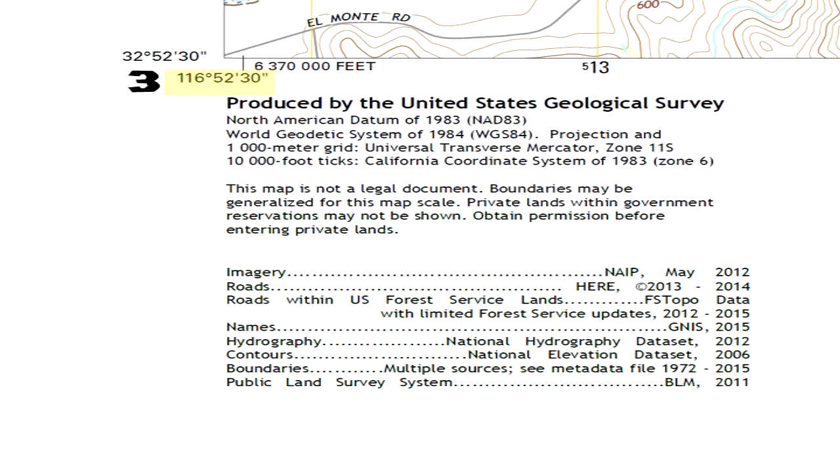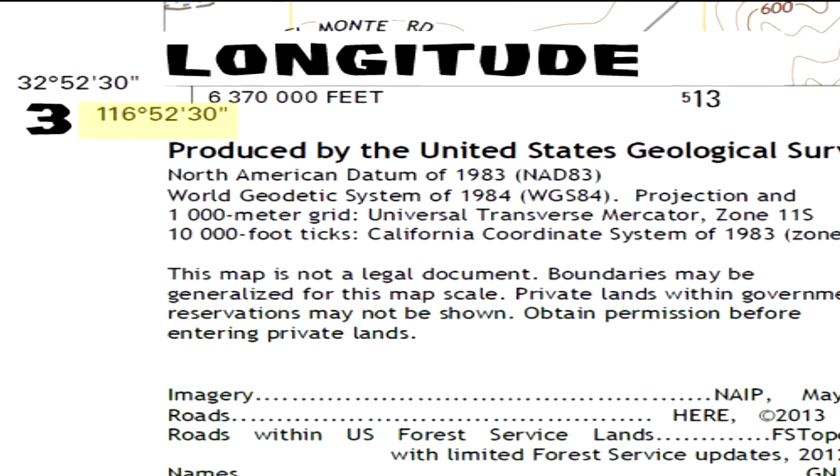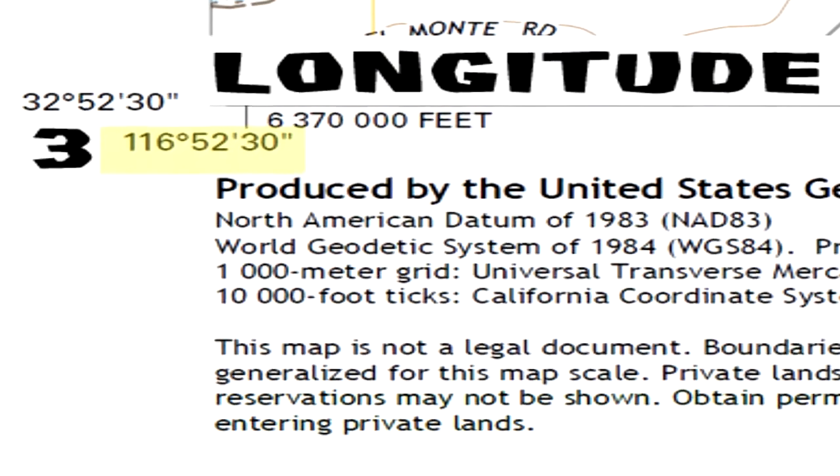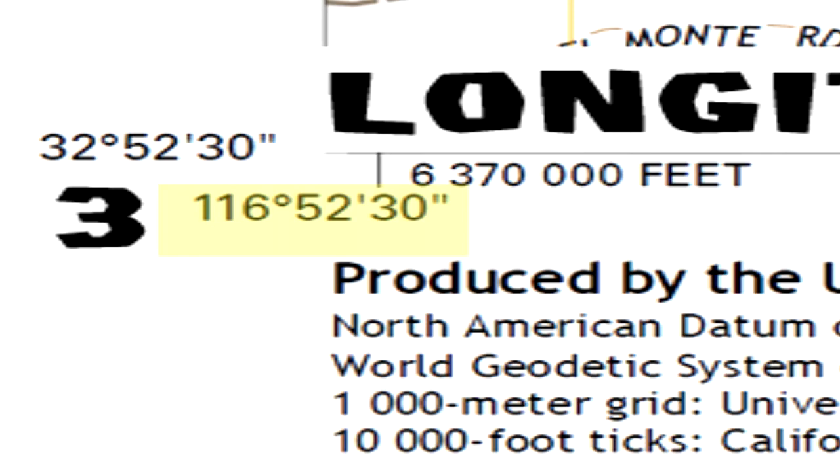Number three is longitude. In this example, 116 degrees, 52 minutes, 30 seconds — west longitude of the prime meridian of Greenwich, England, which is at 0 degrees longitude.